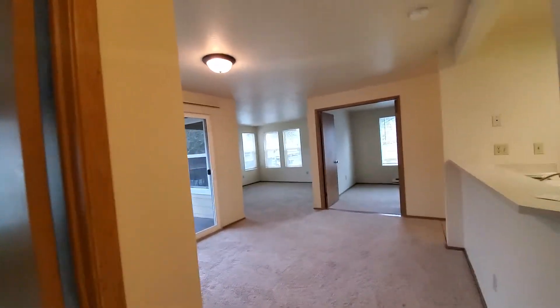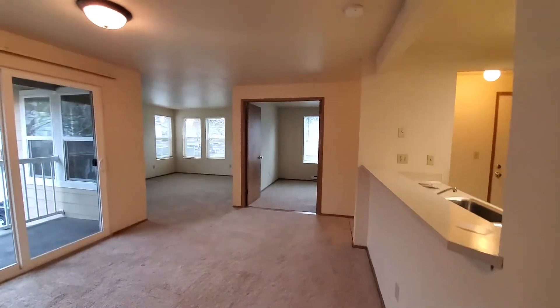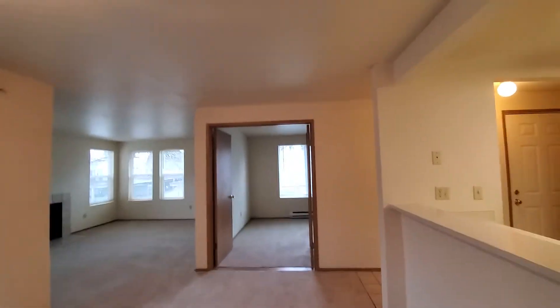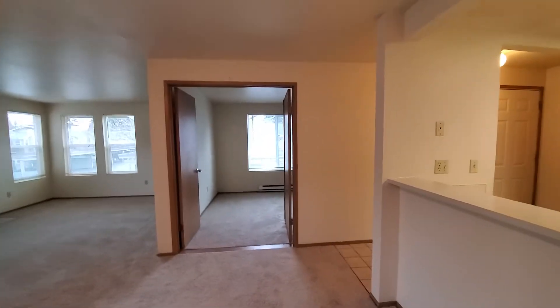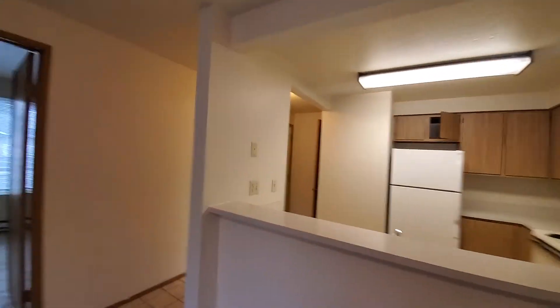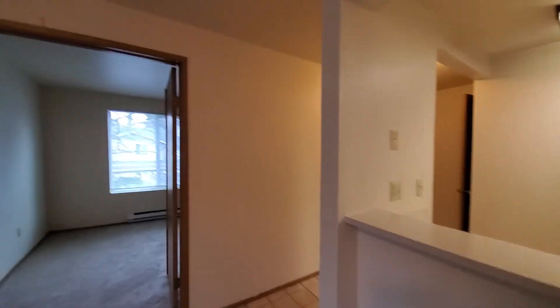Thank you for viewing this nice two-bedroom, one-bath apartment. You can always apply for it at englenookcourtapartments.com — just click the link in the top corner. Thank you so much.